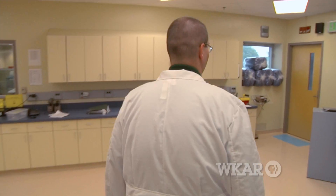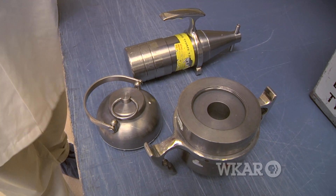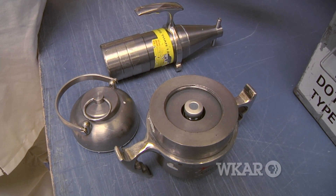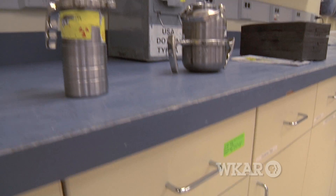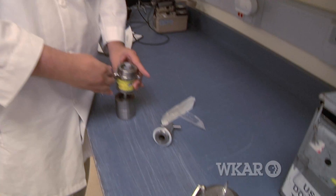In the past, the FDG was shipped to radio pharmacies in Grand Rapids or Flint. To protect people from radiation, it's shipped in these grapefruit-sized tungsten containers called pigs that weigh about 40 pounds each. FDG has a half-life of about two hours and becomes ineffective in about 10 hours.